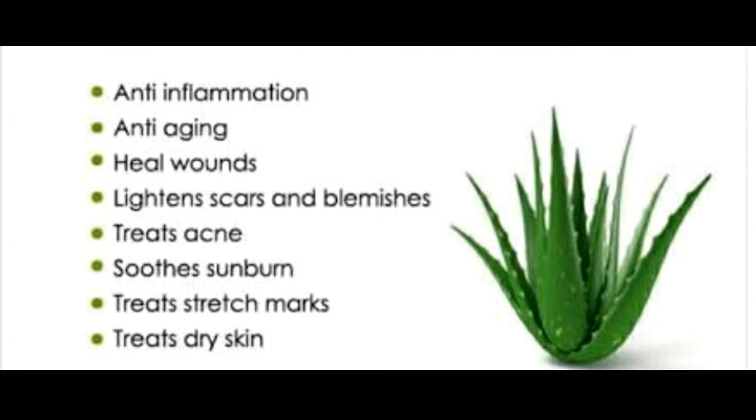Number 3: Promotes Oral Health. Aloe vera toothpaste and mouthwash are a natural option for improving oral hygiene and reducing plaque.